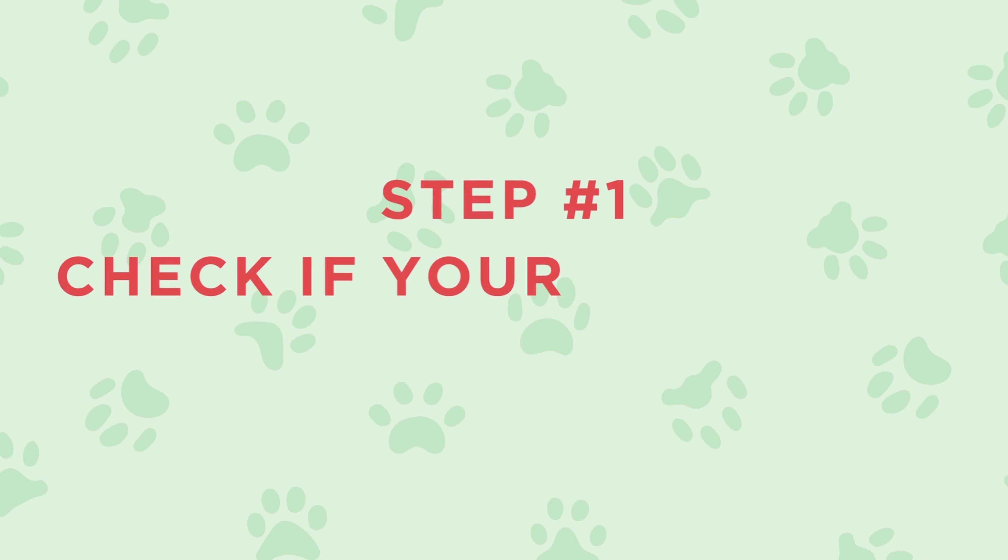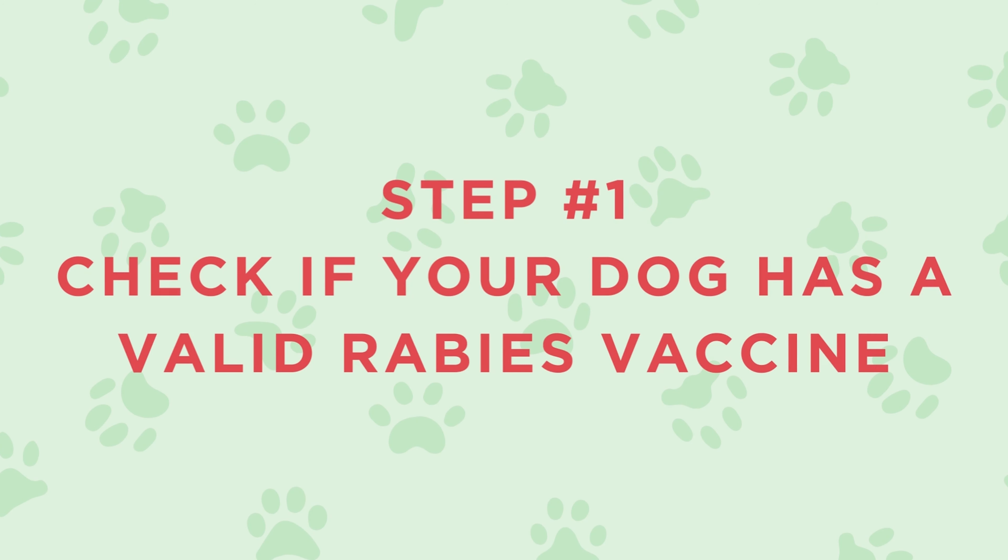Step one is to check if your dog has a valid rabies vaccine. Check your dog's vaccination booklet to make sure the rabies vaccine is still valid at the date you intend to import your dog into the United States. If your dog's rabies vaccine will expire before the intended date of import, you would need to revaccinate your dog as soon as possible, because you will need to wait 30 days after vaccination before you can continue with the next step.